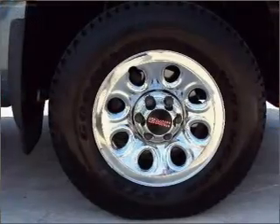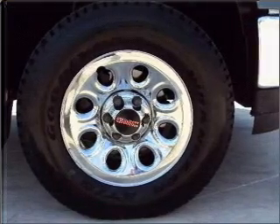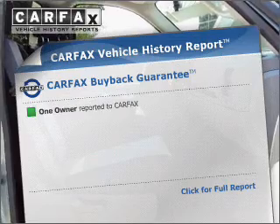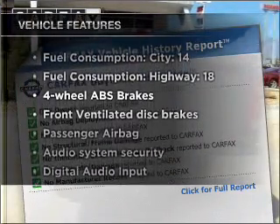With a powerful 8-cylinder engine connected to a smooth-shifting automatic transmission, you will appreciate the safety feature of anti-lock brakes. Carfax has offered to provide you with peace of mind, plus enjoy these notable features that are included in this ride.